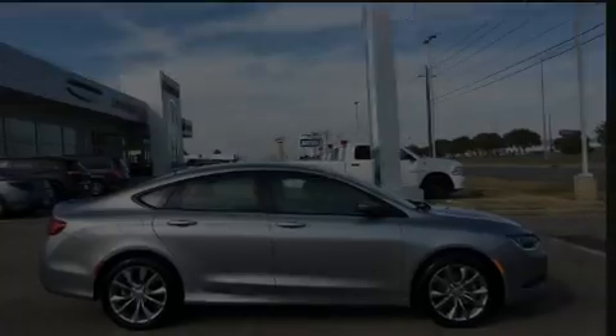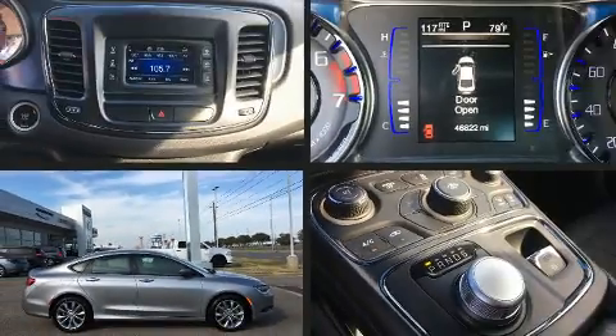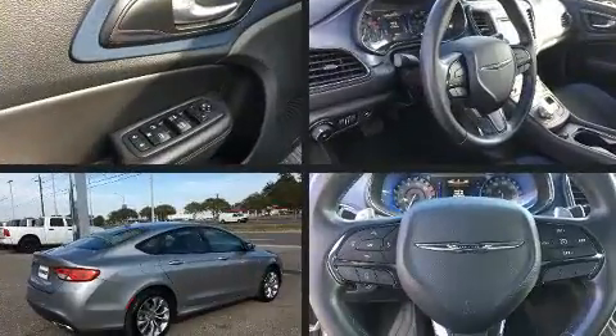Here's a great deal on a 2015 Chrysler 200. This four-door, five-passenger sedan has not yet reached the 50,000-mile mark.